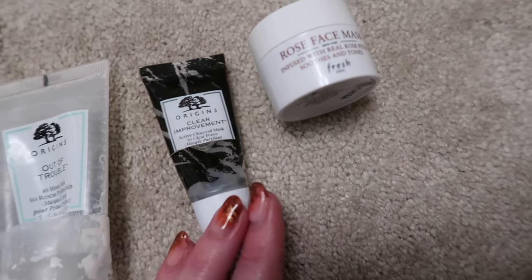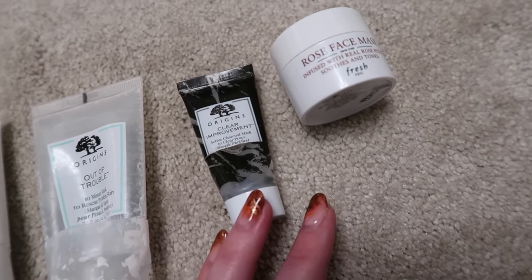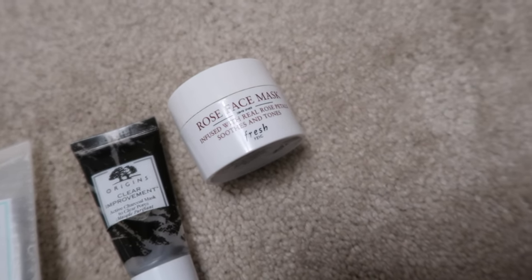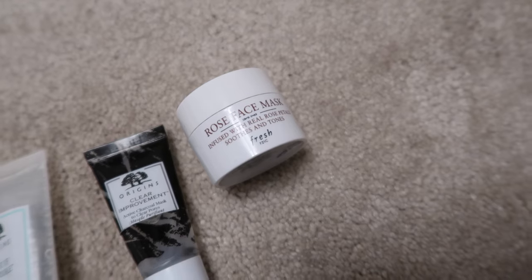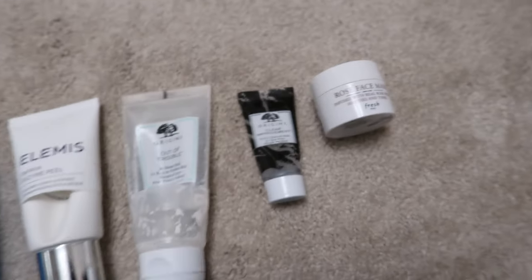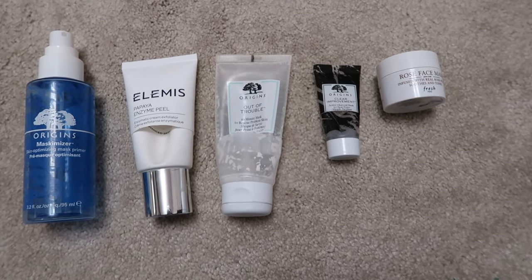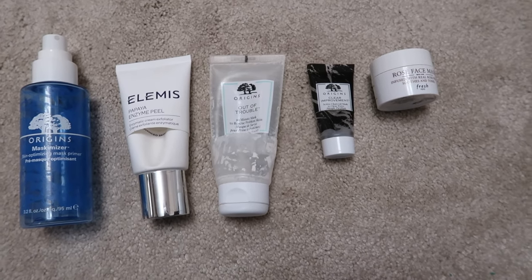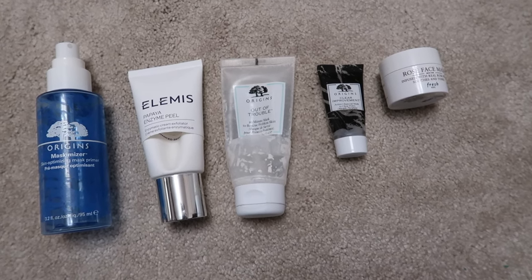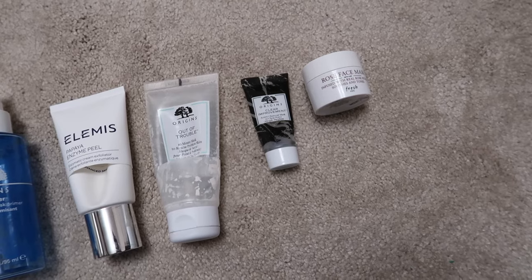The Origins Clear Improvements is a good enough clay mask but I find it a little drying. I personally prefer the Kiehl's one, which is effective but doesn't leave my skin as tight feeling. I'll repurchase the Kiehl's one. The Fresh Rose Face Mask is a nice hydrating mask — a mini I got in a set. I don't think it does anything amazing enough to justify buying the full size, as Fresh skincare is always a bit more expensive than I anticipate. I'm sure I'll have minis again and enjoy them, but I won't actively spend the money on it.